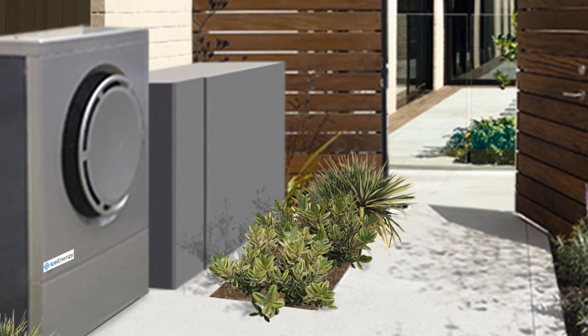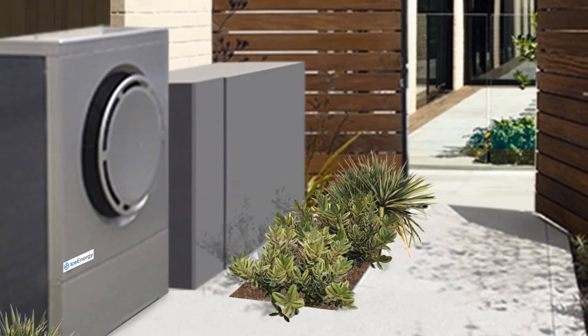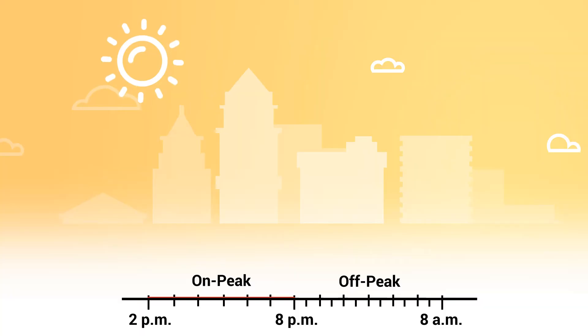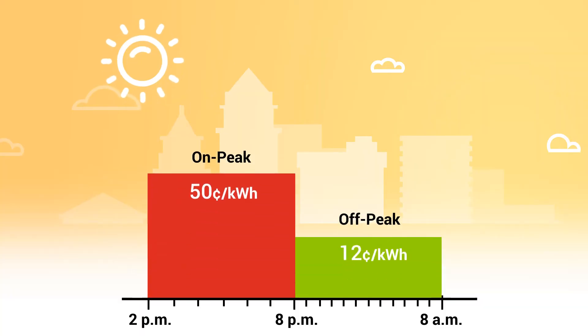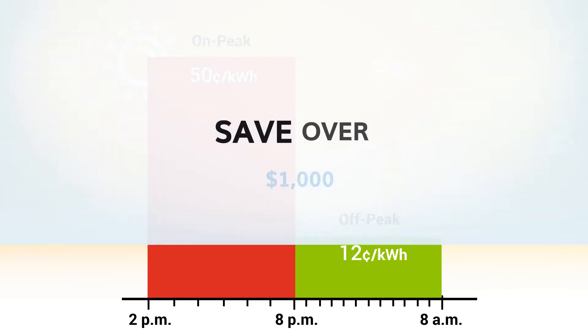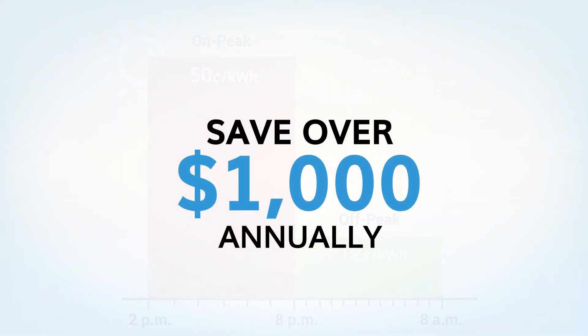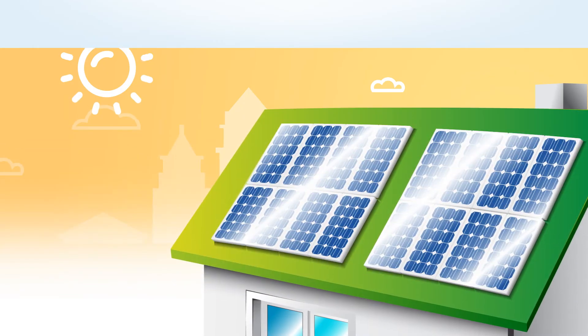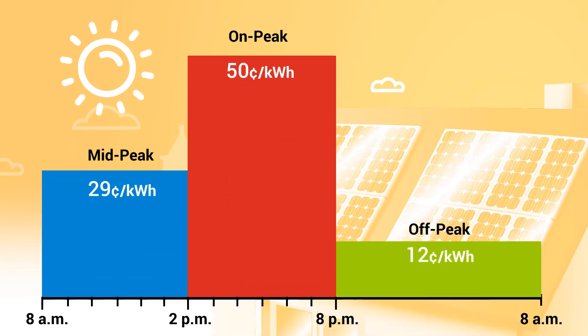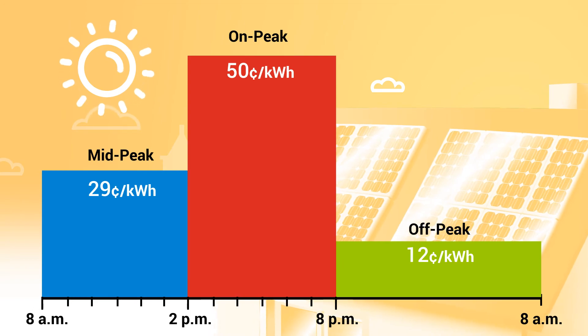Regional incentive and rebate programs make the cost of the residential Ice Bear less expensive than a traditional AC unit. The Ice Bear combined with shifting residential time-of-use electricity rates can save the homeowner over $1,000 annually in electricity costs. The residential Ice Bear is also an excellent way to store excess solar energy for later cooling use when electricity rates are the highest.